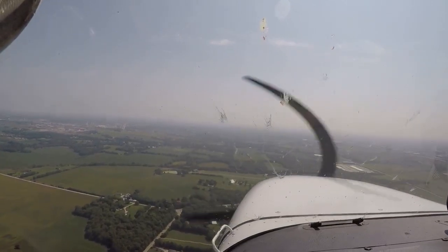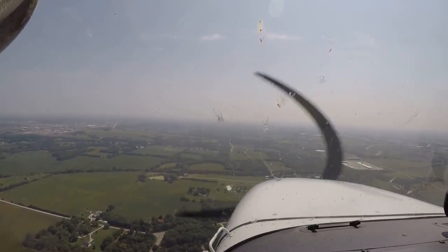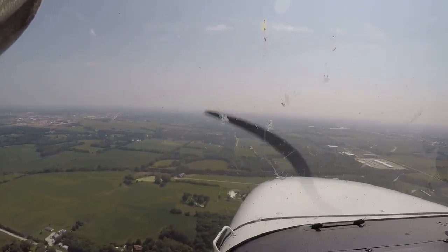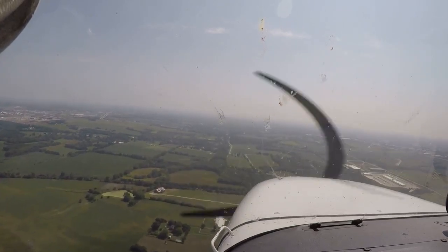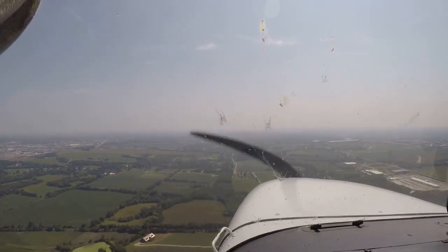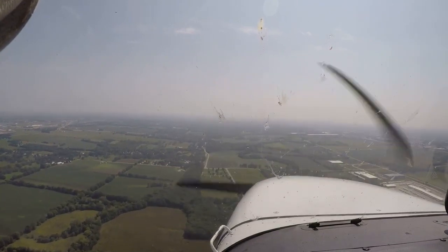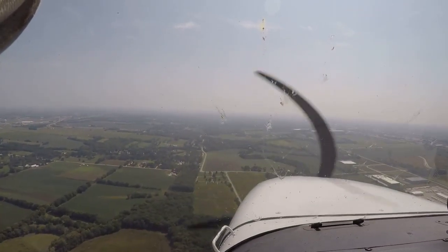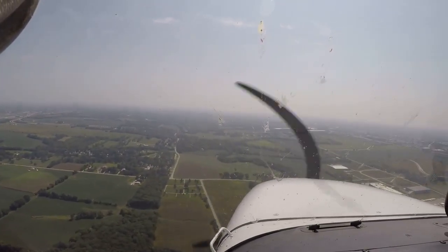Back the power off here a little bit — about 100 feet high. 1,700 RPM, first notch flaps.